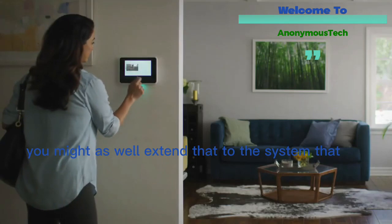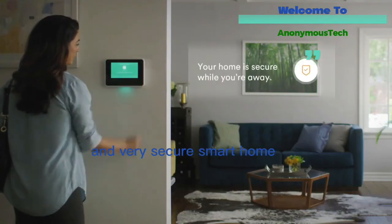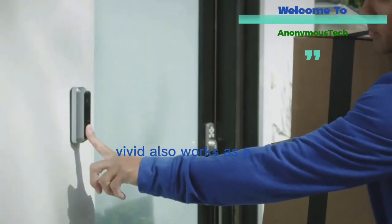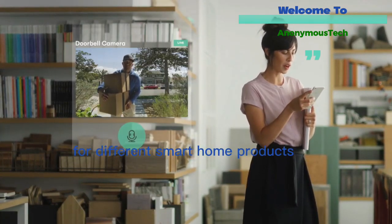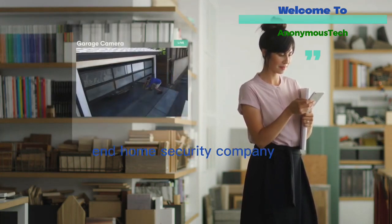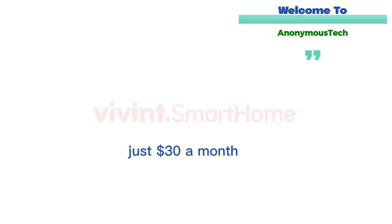If you're going to go smart, you might as well extend that to the system you rely on for protection — the Vivint Smart Home Security System. The best thing about Vivint is that they can transform your home into a truly secure smart home. On top of cutting-edge security equipment, Vivint also works as a command center for all of your smart devices, so you can control everything from the Vivint Smart Home app instead of toggling between apps. Vivint is a top-end home security company and its equipment is pricey yet advanced. The good news is you don't have to pay up front — Vivint offers 42 to 60-month payment options, with prices starting at just $30 a month.